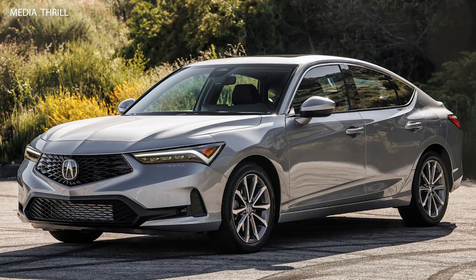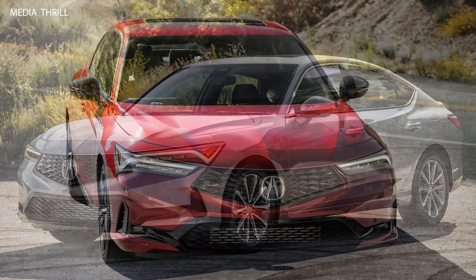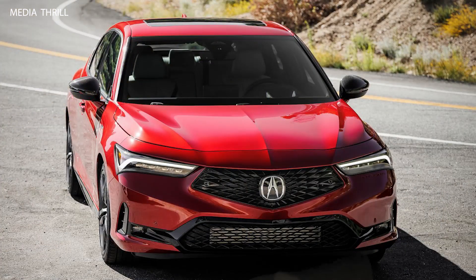Sport Tuned Suspension. Expected to offer a balanced ride with a sport-tuned suspension setup for enhanced handling.